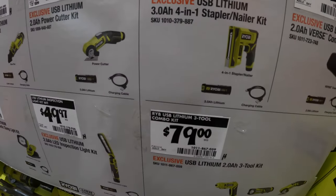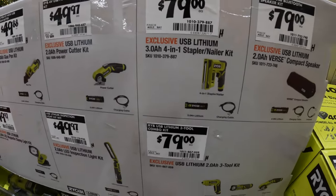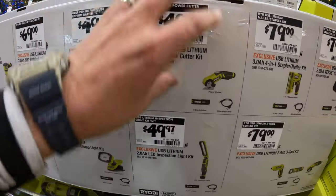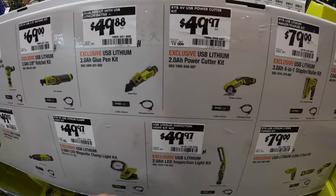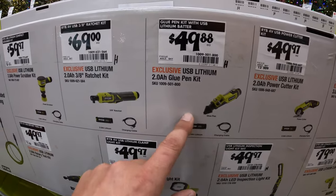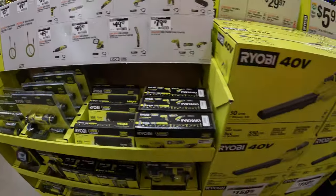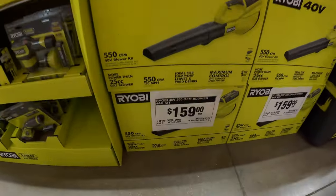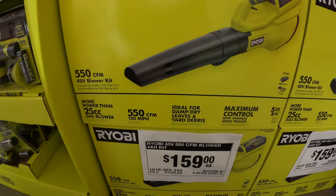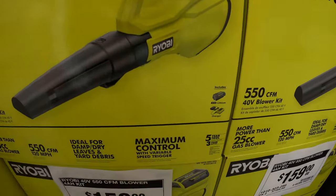$79 for their stapler/nailer, also as a kit. $49.97 for their power cutter, also as a kit. $49.88 for their glue pen, and then $69 for their ratchet kit. $159 for their 550 CFM blower — this is not a part of their Whisper series, but it is a kit. It comes with a slide-on charger and a 4-amp-hour battery.